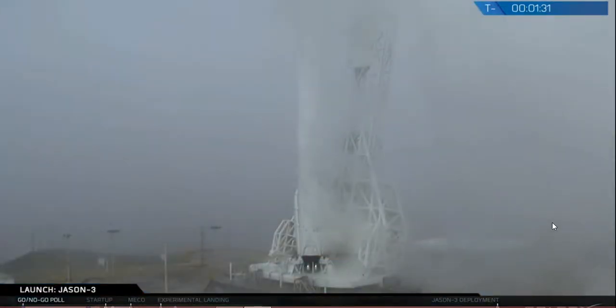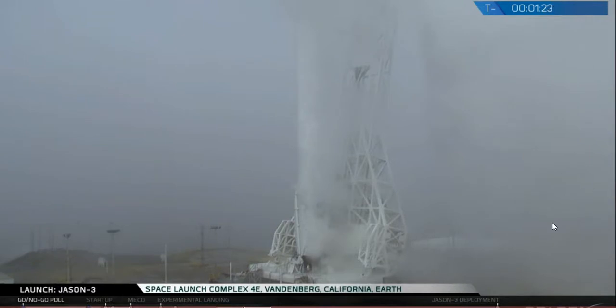Ground, report vehicle gas supplies are isolated. Vehicle gas supplies are isolated. The vehicle's back in manual. Good software.